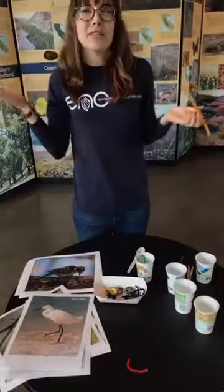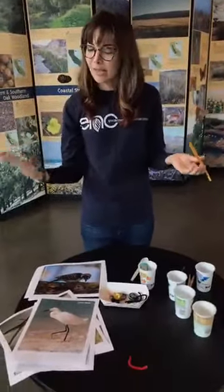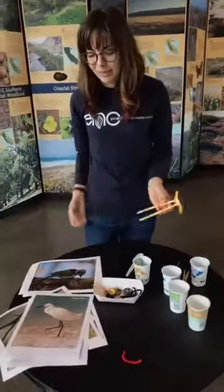If you have any questions about bird beak adaptations or animal adaptations in general, feel free to put those in the comments — I'd be happy to address them here today.